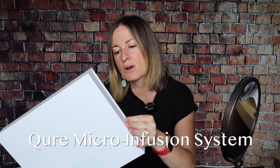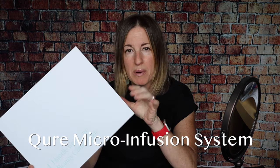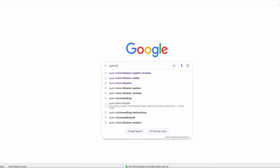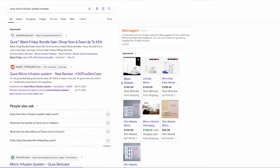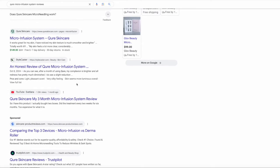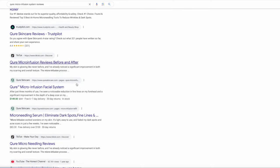CURE reached out to me and asked if they could send me their micro infusion three-month bundle. Like I do with all of these types of requests, I Google it and check it out — does this really work, or is this just the next Instagram or Facebook ad thing that's really going to work? I found some pretty good information out there.